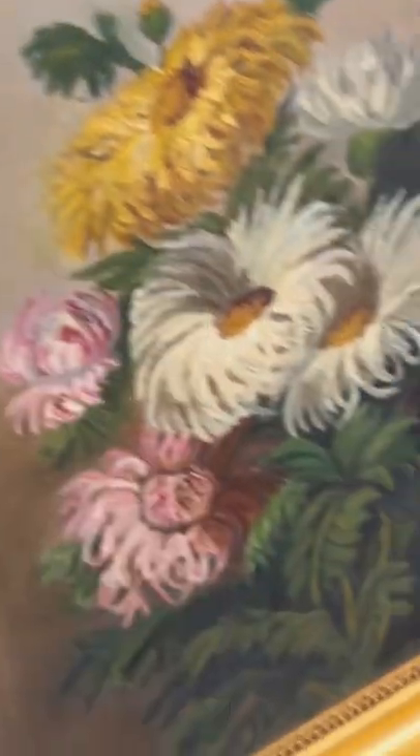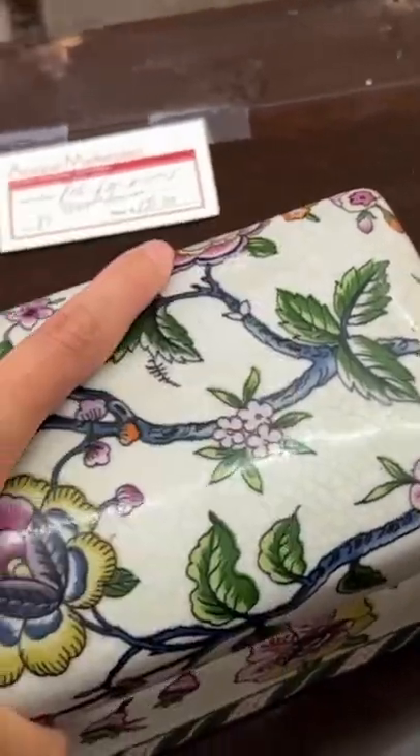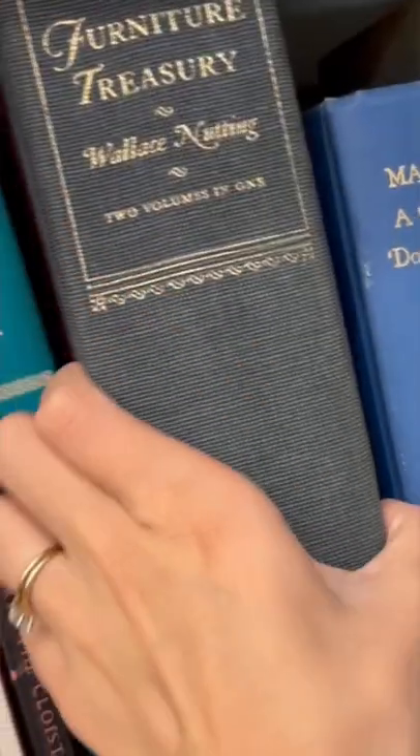I always keep an eye out for beautiful gold frames, and I loved the oil painting inside this one. I thought this ceramic box would be beautiful styled on a shelf on a stack of books — to add some brightness and also tuck away some little treasures.